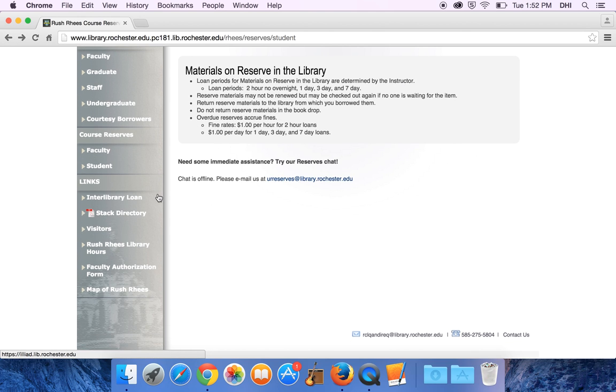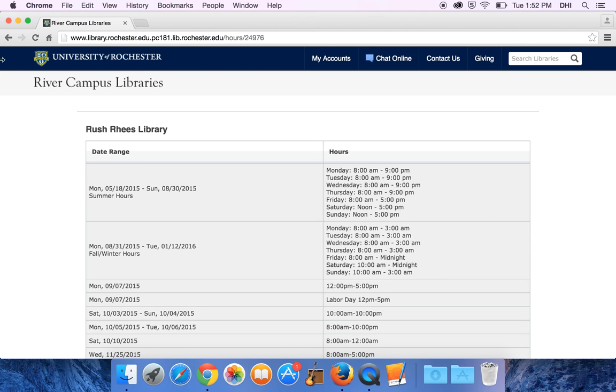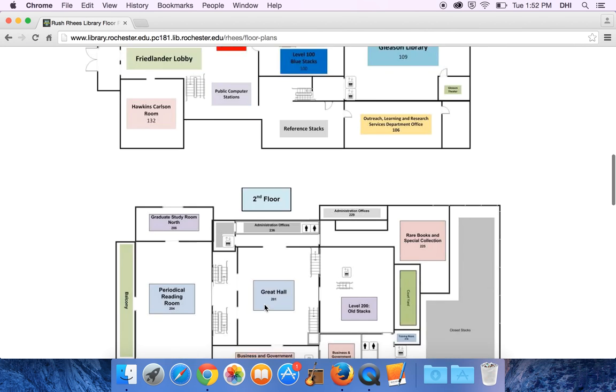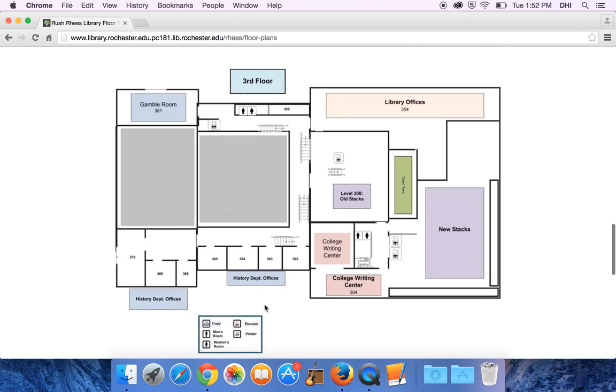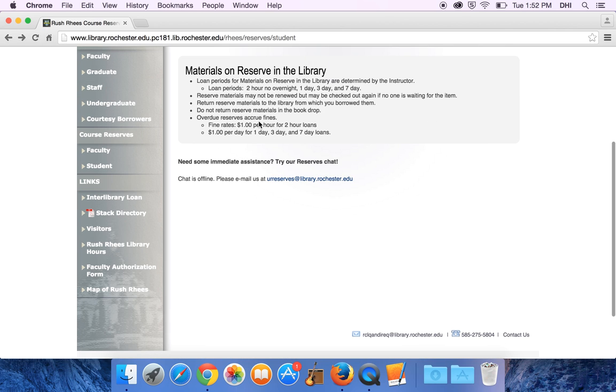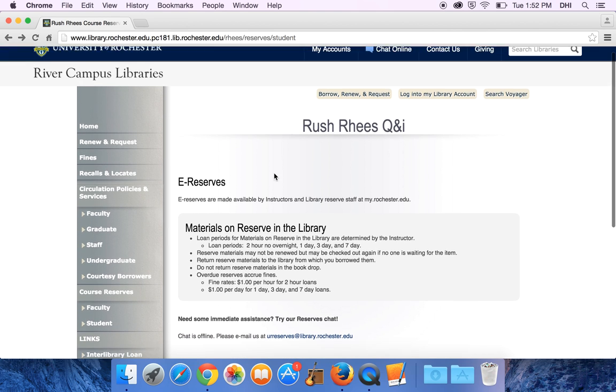The library hours are here as well, and also floor plans for each of the different floors at Rush Rhees, including the ground floor, second, and third floors. So there's a lot of information here specific to Rush Rhees Library that's useful to know about.